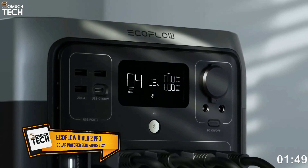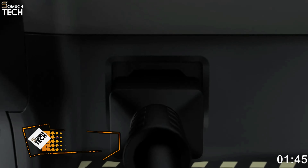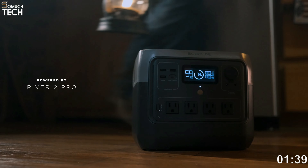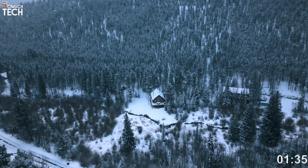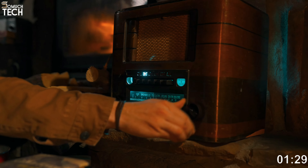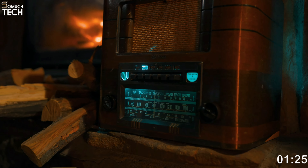Number 2: EcoFlow River 2 Pro. A more compact version of the company's Delta II, the EcoFlow River 2 Pro has 768 watt-hours of LFP-based battery capacity. It has a 5-year warranty and uses EcoFlow's newest technology in a smaller form factor. If you own an apartment or tiny house, or just want to bring one solar panel along on a camping trip, this is the perfect option.